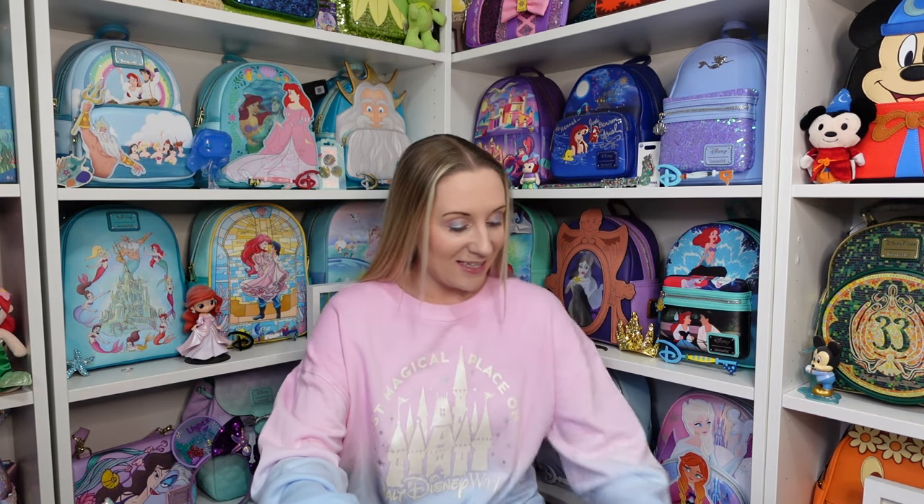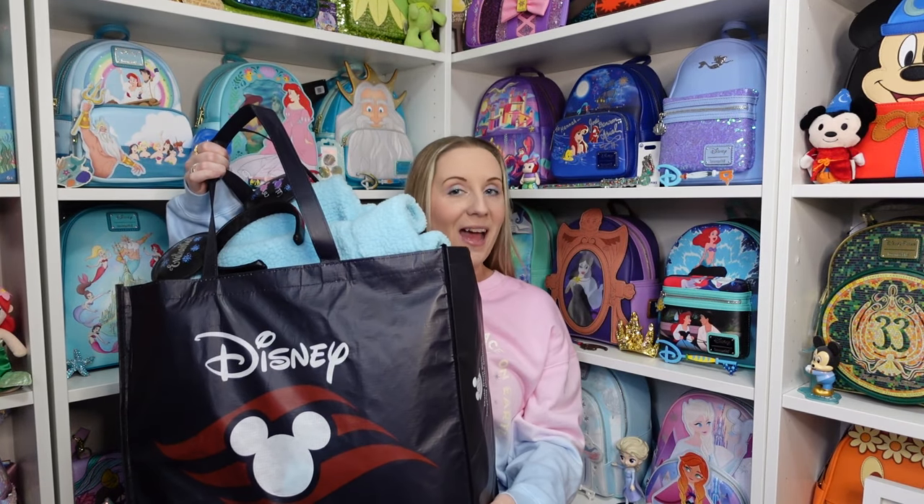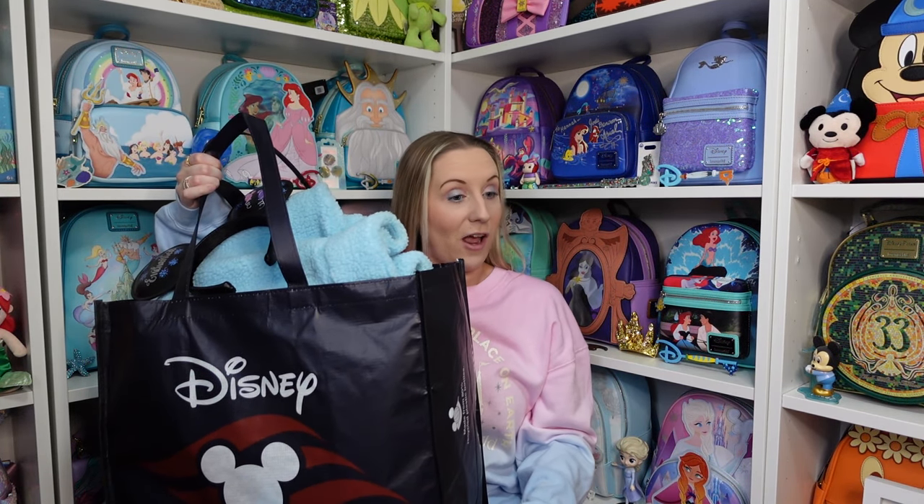Hi everyone, Hannah here, welcome back to the channel. For anyone that's new, welcome! Today's video is the Walt Disney World and Disney Cruise Line haul. There's a lot of it. I've got this full bag and another full bag, plus Loungefly backpacks. My voice is going in and out as well, so I will apologize in advance.